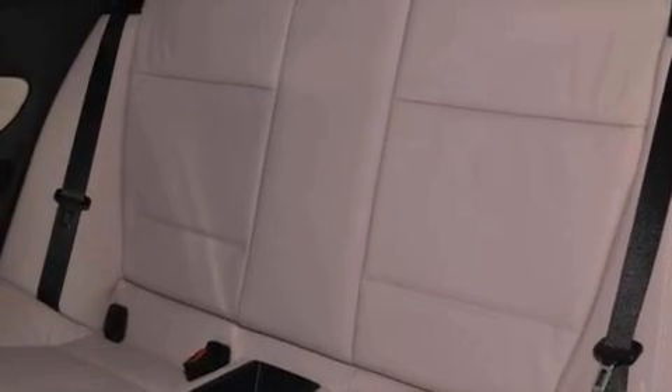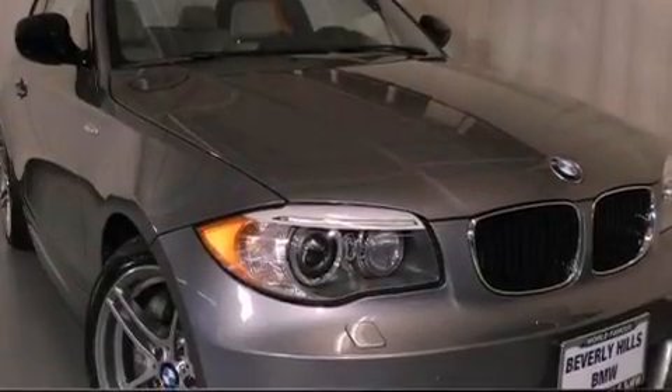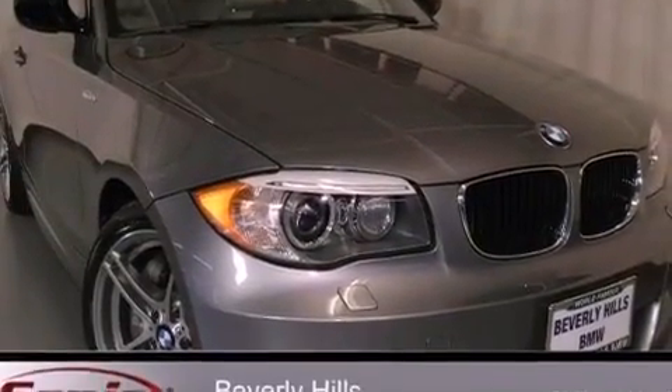Also included are BMW individual composition, traction control, a split folding rear seat, and heated seats that can warm you up in seconds, keeping you and your passengers comfortable the whole trip.